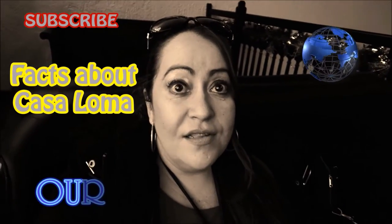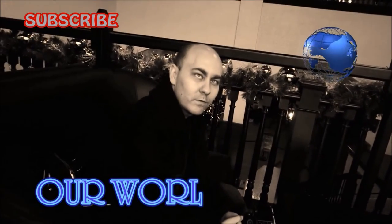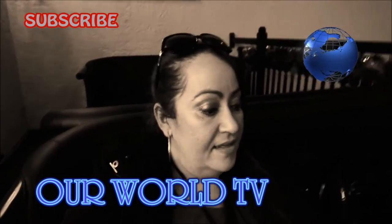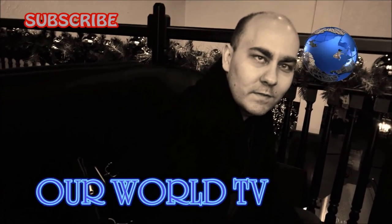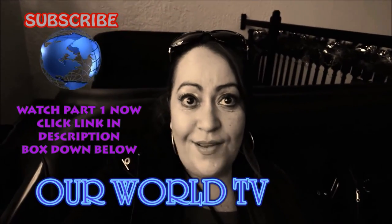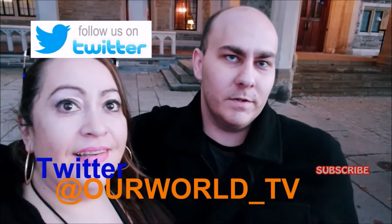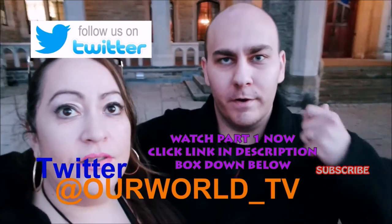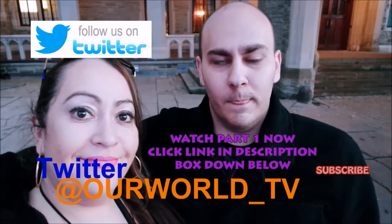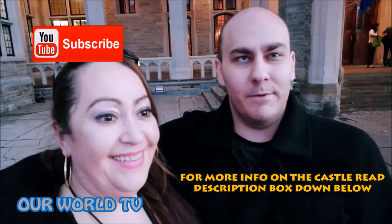Some interesting facts about Casa Loma - this castle took nearly 300 men to build and three years to complete. It cost $3,500,000 at the time. Situated on five acres, Casa Loma was the largest private residence in Canada at that time. Unfortunately, Sir Henry Pellet and his wife only enjoyed Casa Loma for ten years before financial misfortune caused him to lose his home. It's a really touching story - listening to the commentary over headphones, I was getting teary-eyed because it's so amazing how this place got restored. We honor you today, Sir Henry Pellet of Canada.